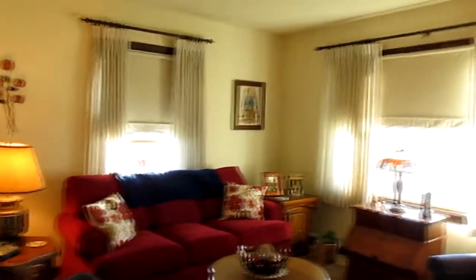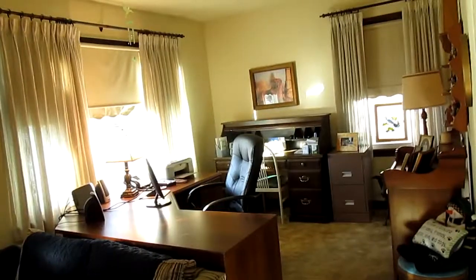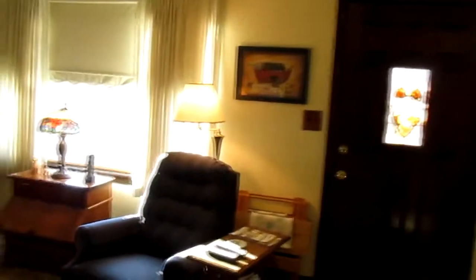One of the most appealing features about this home is that it has a great room. This is versatile space and it offers you a lot of options. Just look at how big this space is.